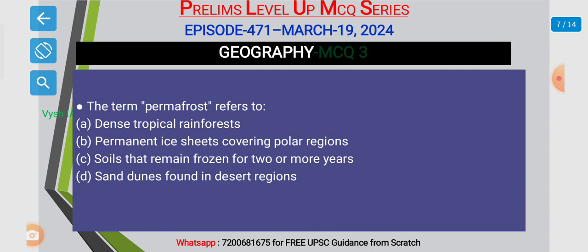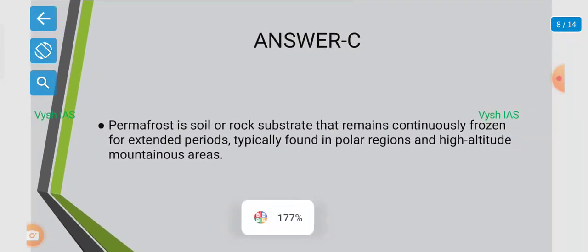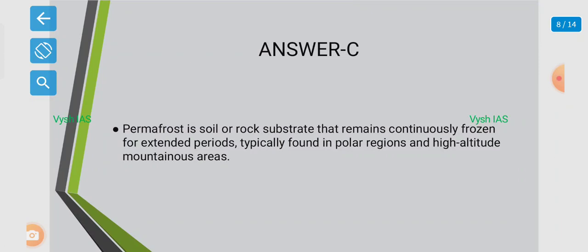The answer is Option C. Permafrost is a soil or rock substrate that remains constantly frozen for extended periods, typically found in polar regions and high altitude mountain areas.